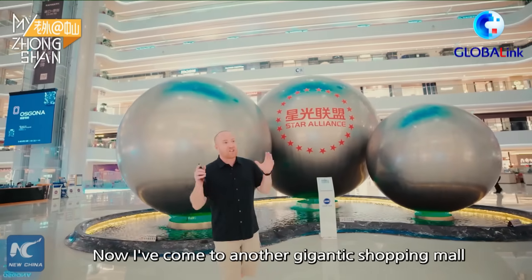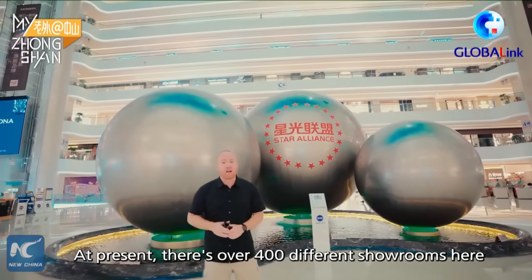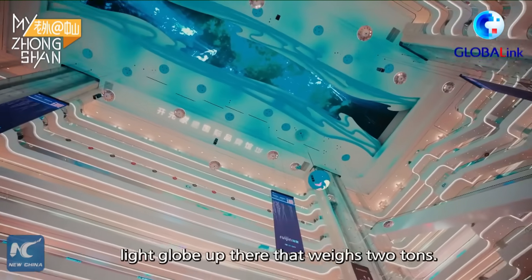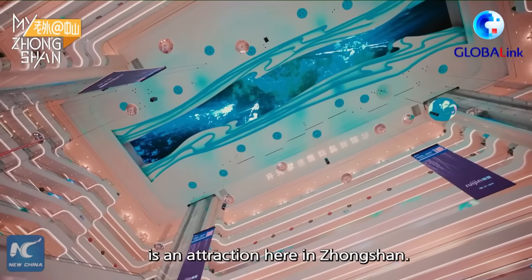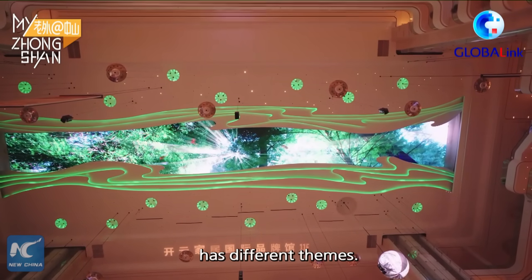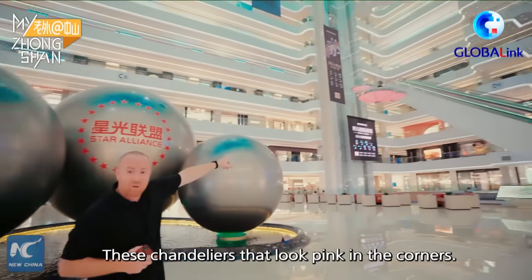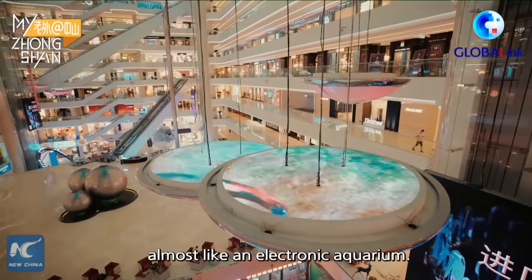Now I've come to another gigantic shopping mall filled from bottom to top with lighting showrooms. There are over 400 different showrooms here from both domestic and international companies. That 3D-looking globe light up there weighs two tons. The ceiling itself is an attraction — a gigantic LED screen covering the entire ceiling that changes themes: forest, underwater, twilight, and starlight. The chandeliers in the corners look pink from underneath but from the top they look like fish swimming in an electronic aquarium.